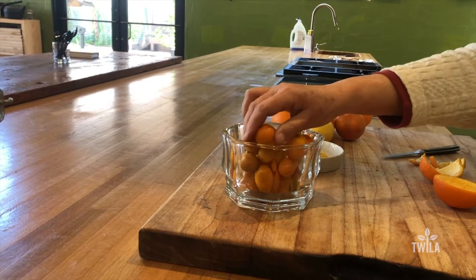They taste wonderful and they make a great marmalade. They're also really good if you soak them in bourbon or vodka to make a delicious liqueur.